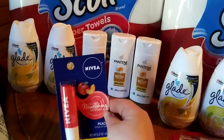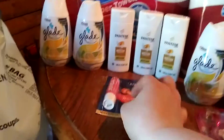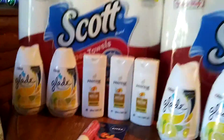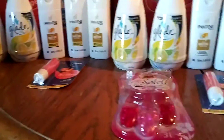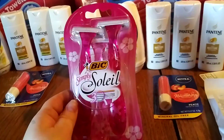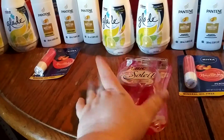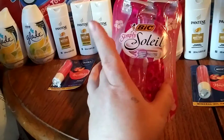Here we have the Navia Lip Balms — the peach flavor attached to the coupon for the dollar off of one. These are $2.00. Same thing over here, except I got the Simply Soler because the coupon's expiring today. It's $3.00, and these are $3.30, so it'll only make these $0.30.